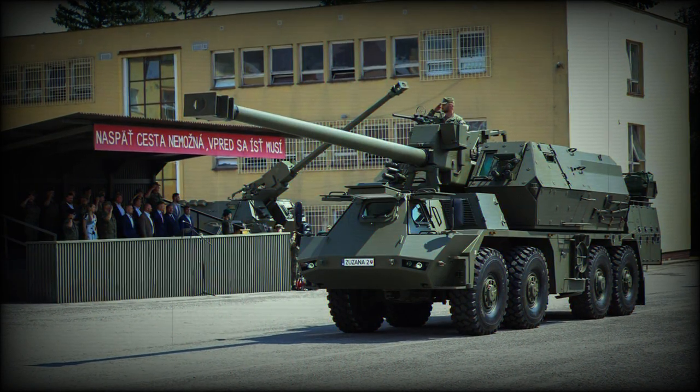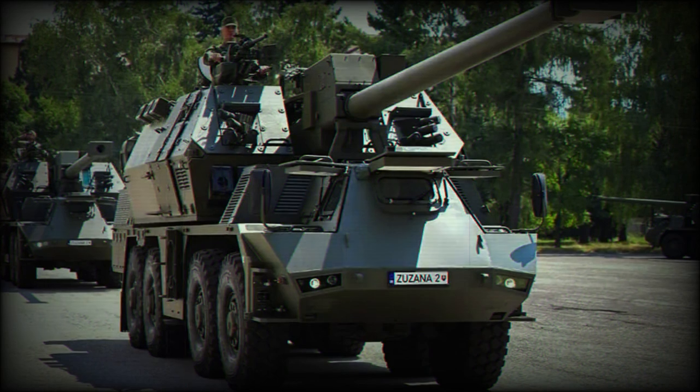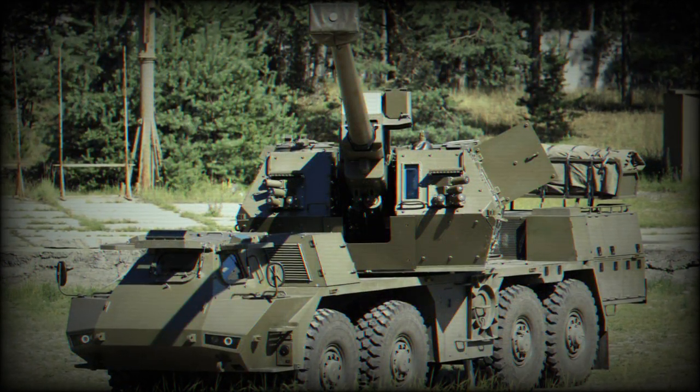The Zuzana XA1 prototype was first publicly revealed in 2008. Later this artillery system was renamed from Zuzana A1 to Zuzana II. Currently it is among the most advanced artillery systems in the world.